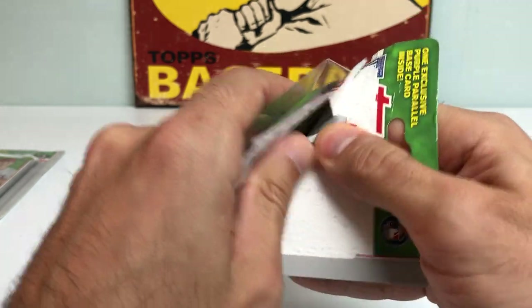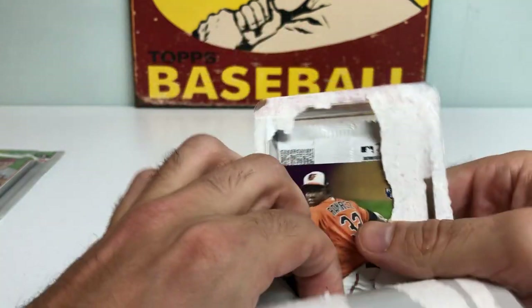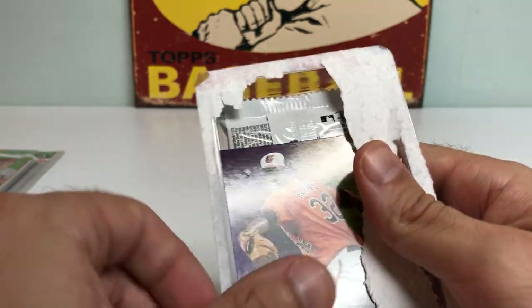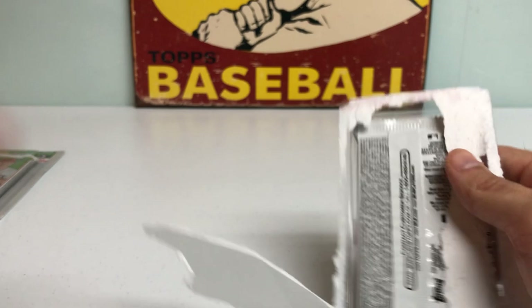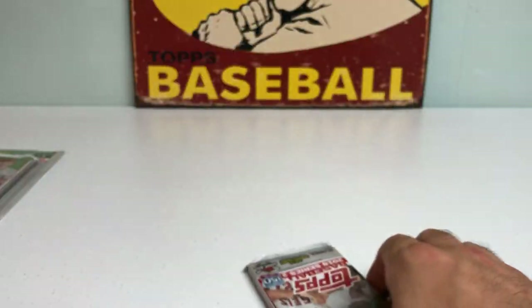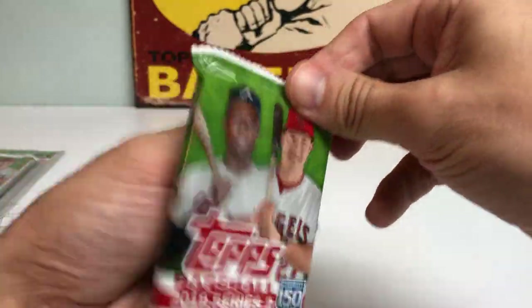Let's get to blister pack number two. It's kind of hard to hide the purple card, but we'll just rip it. We are holding on to these for the time being. We did get a rookie — it's a Jeffrey Ramirez rookie. Don't honestly know that much about him, but nice to get a rookie in the purple. All right, Topps Series 2, pack number two.